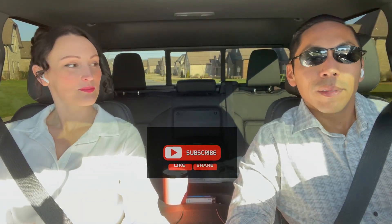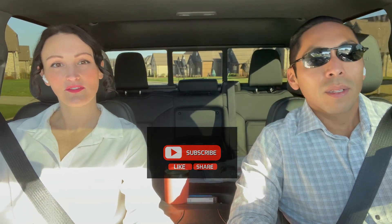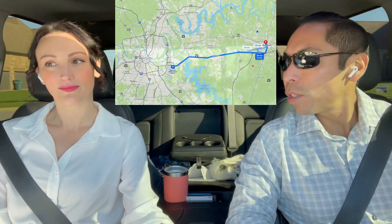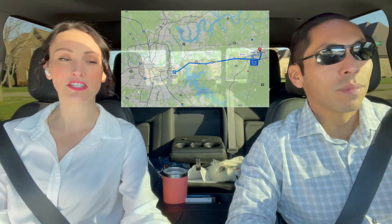Good morning everyone. We're driving through Farmington Woods — a very unique, awesome neighborhood with maple trees in front of every home. It's new construction going through different phases, made by Eastland Construction. What's great about this neighborhood is that you don't see cars piled up in driveways because all the houses have side garages. Let's show you what we're talking about.